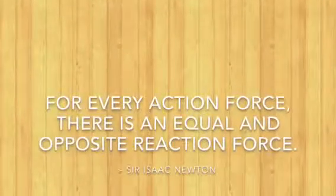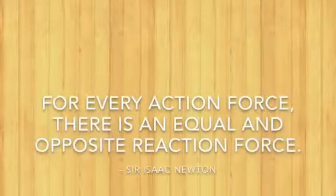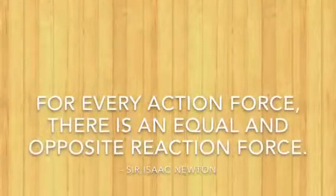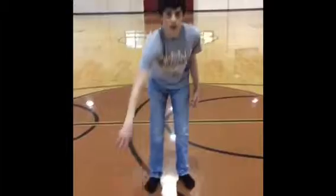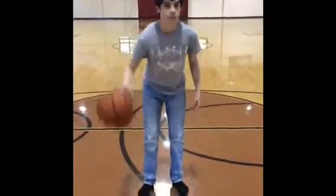Newton's third law of motion: for every action force, there is an equal and opposite reaction force. The action force is the ball hitting the floor. The reaction force is the floor hitting the ball.